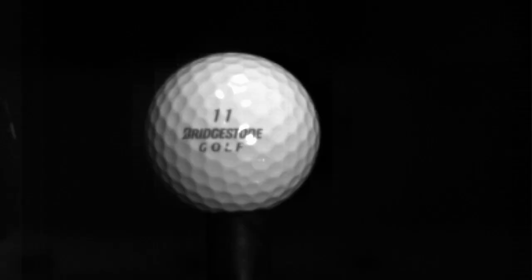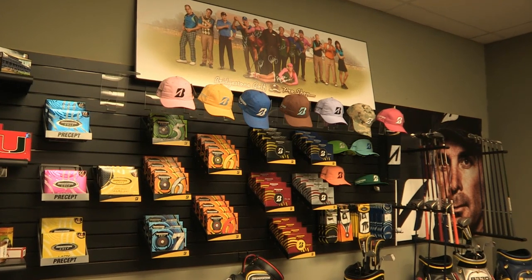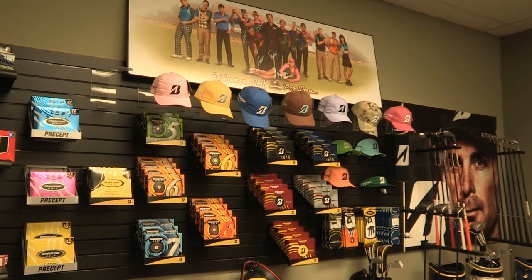At Bridgestone Golf, we're always working hard to improve the golf ball to give end users and our tour players better performance. We're constantly testing with over 40 engineers specific to the golf division and 900 engineers inside the Bridgestone brand. Every two years we're working on new innovation, new technology, and new materials.